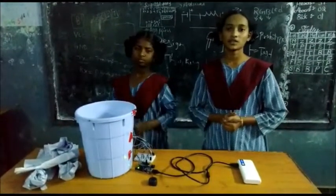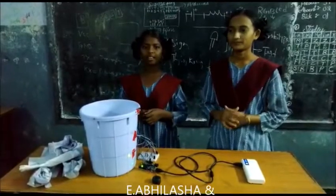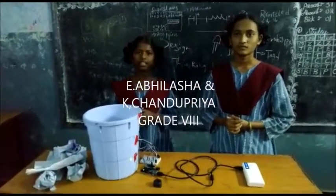Hello everyone, this is Adlasha studying at Shannon. My partner's name is Chandriya Adlas, in Kabul, at the best for our industry.